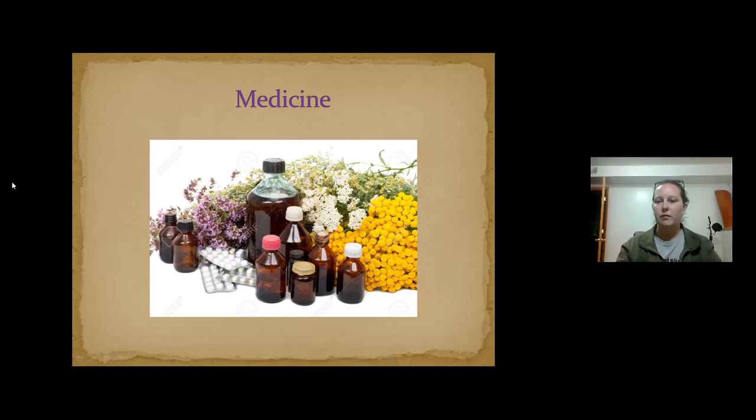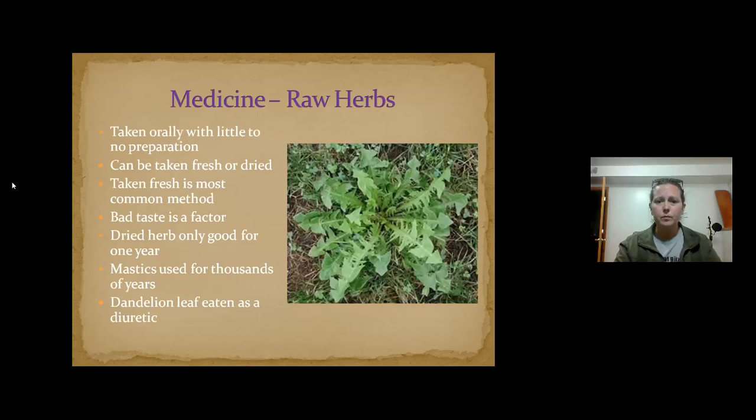I want to keep it to general, universal medicines because they can be specific to the person — not everything works for everybody. Medicines can be taken in many different ways. Dandelion leaf, for instance, can be eaten as a diuretic; the root is used for something else. You can eat it fresh or dried. A lot of people use dandelion greens in salads. When people call them weeds, you can definitely take advantage of them.